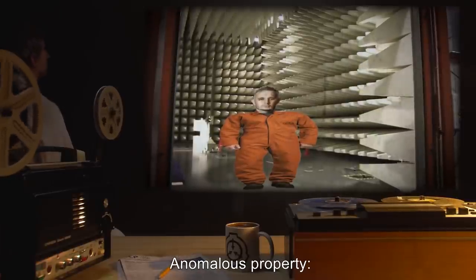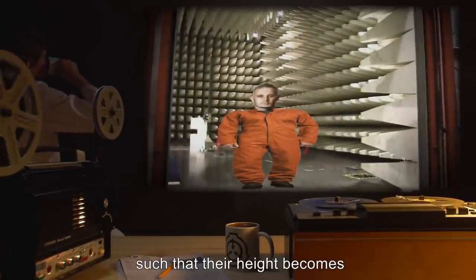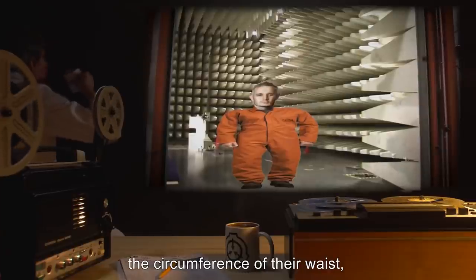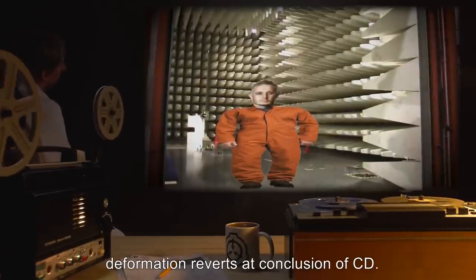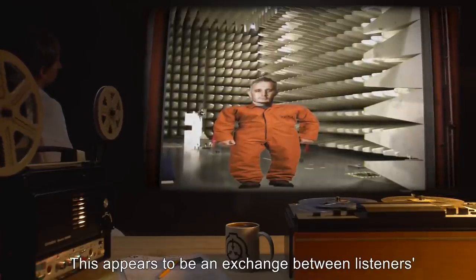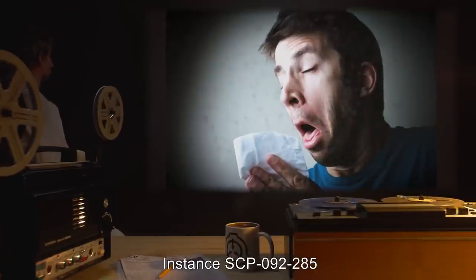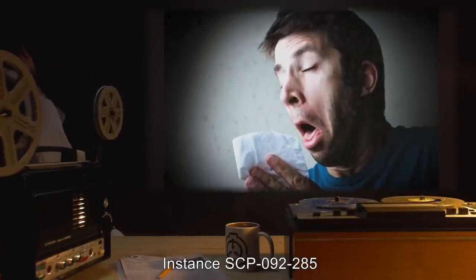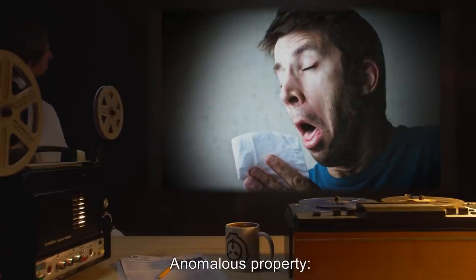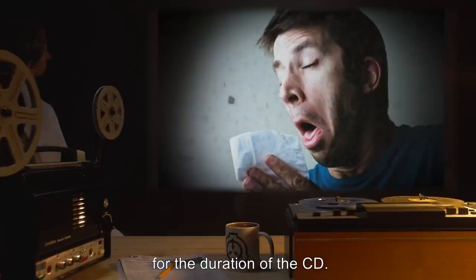Instance SCP-092-279: anomalous property — listeners experience topological deformation such that their height becomes the circumference of their waist and vice versa. Deformation reverts at conclusion of CD. This appears to be an exchange between listeners' dimension of height and dimension of width. Instance SCP-092-285: anomalous property — listeners sneeze 5 times per minute for the duration of the CD.